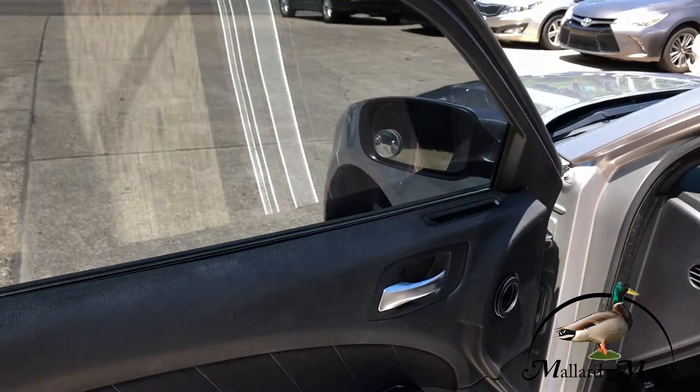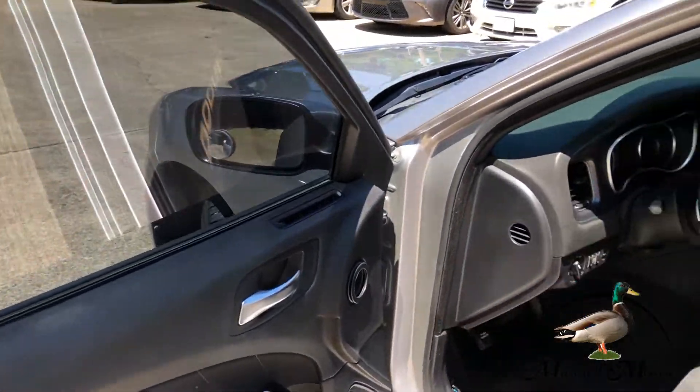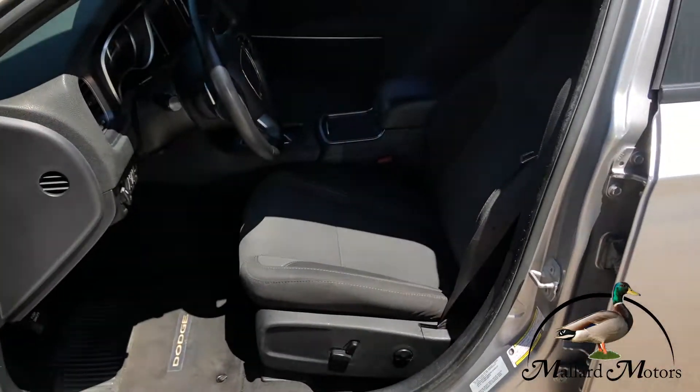You've got power locks, power windows, power adjustable side mirrors, and a power driver seat.